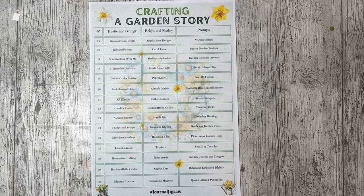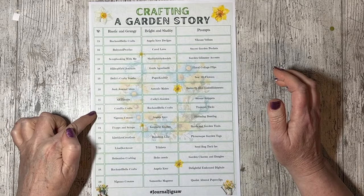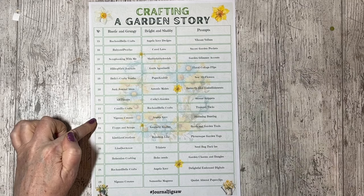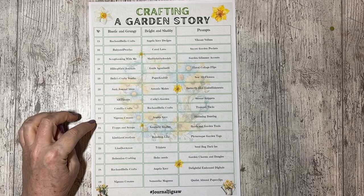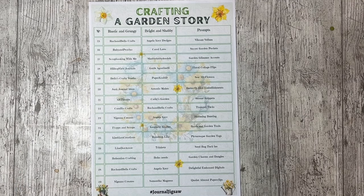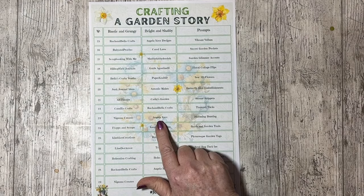Hi, it's Jez here from Nine Jez Who Creates. Thank you for joining me today. I'm filming this on the 18th, but you'll see this on the 23rd. I am Nine Jez Who Creates, or Jez. I'm taking part in the Crafting a Garden Story, which is a collaboration set up by Rachel and Bella Crafts and the lovely Angela Kerr, who is my partner today.